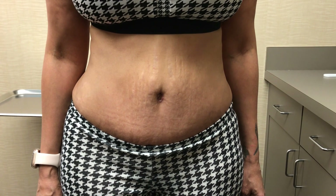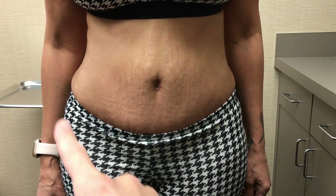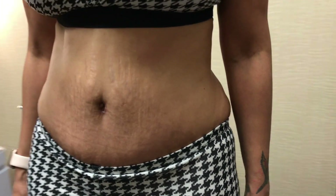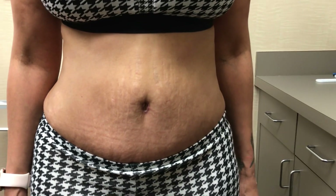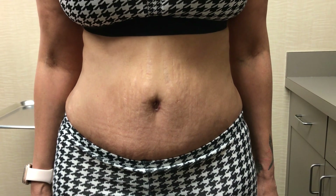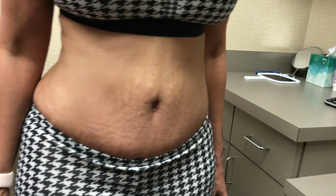We are two and a half months out of her tummy tuck, and she is healing really, really well. She does have a little scar around her belly button, and there's a scar from hip to hip, but you can see her tummy is nice and flat. It's a huge change from before. She does have the scars — those are healing really nicely. We're gonna have her continue with her scar creams for a few more months. And believe it or not, she's even gonna get a little bit flatter as the months go by.